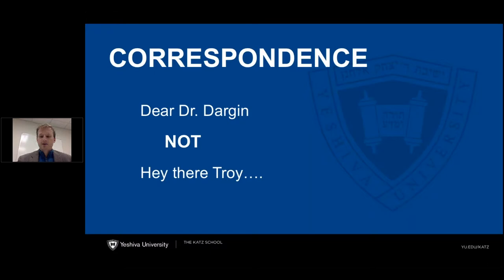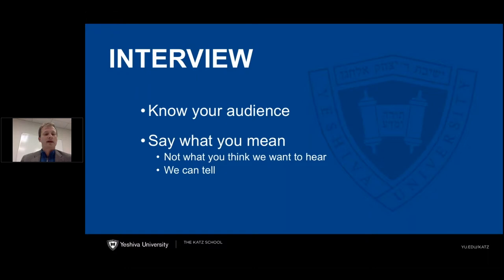When putting together your package, you'll be emailing professors, people in other departments, and admissions. It's important to know your audience and show your professionalism. If you're sending me an email, you would say 'Dear Dr. Dargan' — not 'Hey there, Troy.' You would be surprised how many emails we get that do not have a professional salutation at the beginning and end.